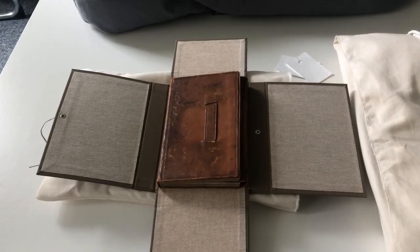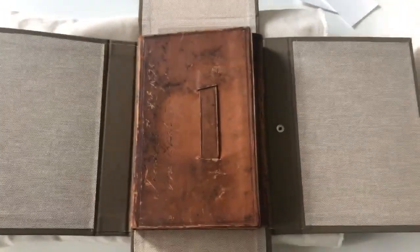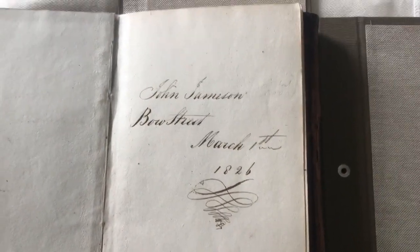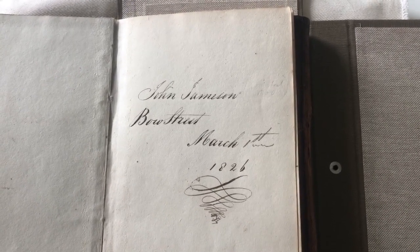I'm going to start by showing you something that's incredibly precious to us here at Jameson. This is the pocket notebook that belonged to John Jameson — he is the son of our founder, and the son in the name of the firm, John Jameson and Son.